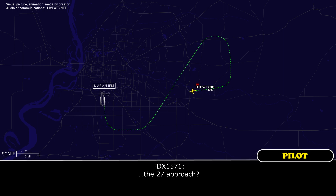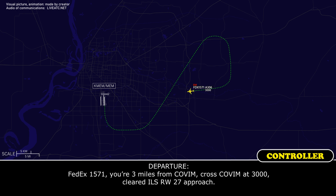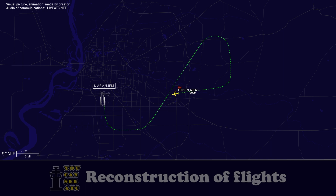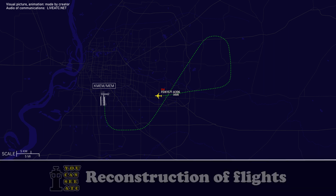Clear the runway 27 approach. FedEx 1571 heavy, do you want the ILS or do you have the field in sight? FedEx 1571, you're three miles from Kovum. Cross Kovum at 3,000. Clear to ILS runway 27 approach. Clear the ILS 27 approach, cross Kovum at 3,000. FedEx 1571 heavy, contact tower on 118.3.